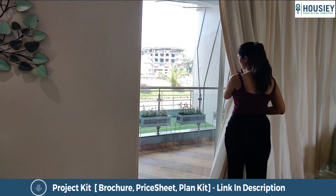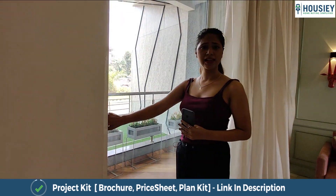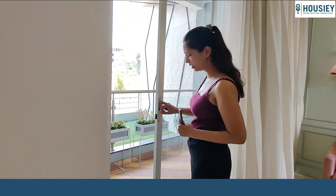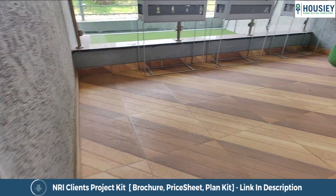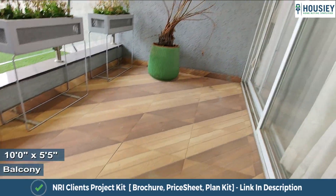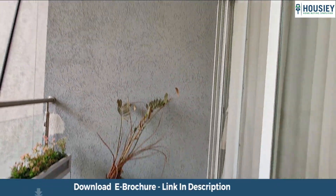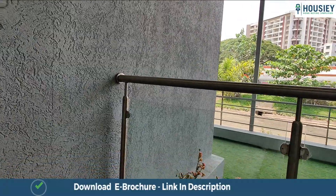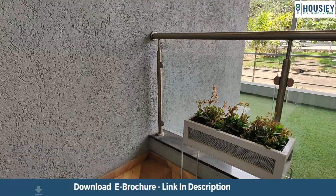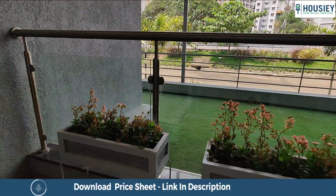Moving forward, we will be checking out the gallery. There are huge sliding doors right over here, and as we enter we can see anti-skid tiles wall to wall. It's a 3-sided covered gallery. For your security, there is toughened glass right over here.